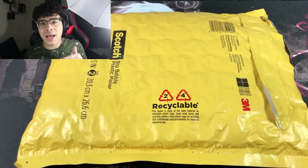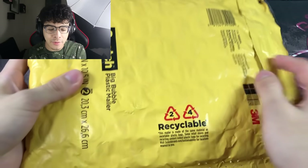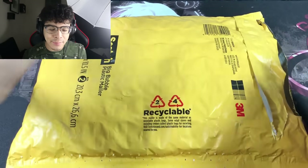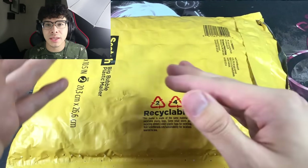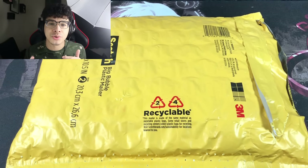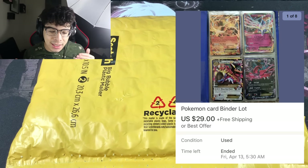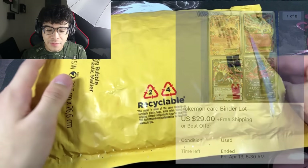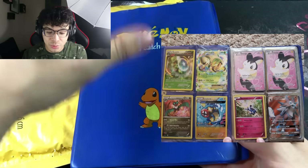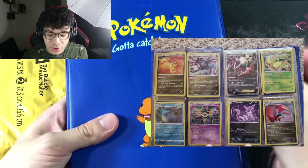What's good everybody, Dark Ghoul here back at it again with another video. Today we got basically an exclusive eBay lot — I won an auction on eBay, well it wasn't really an auction, but I saw this listing of a guy selling his collection, a small little binder. I'll be putting pictures on screen. It's like an old school little binder — really dirty and nasty, so I'm definitely going to throw this binder away afterwards.